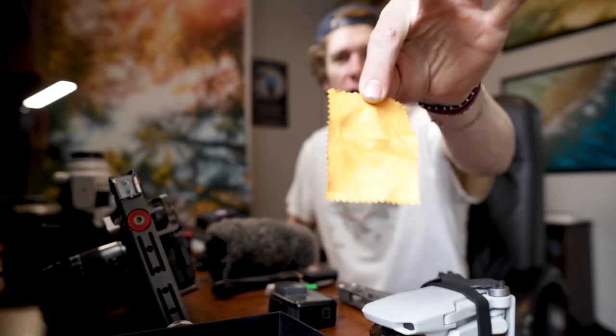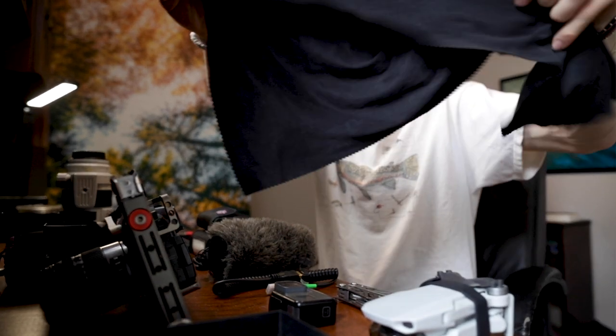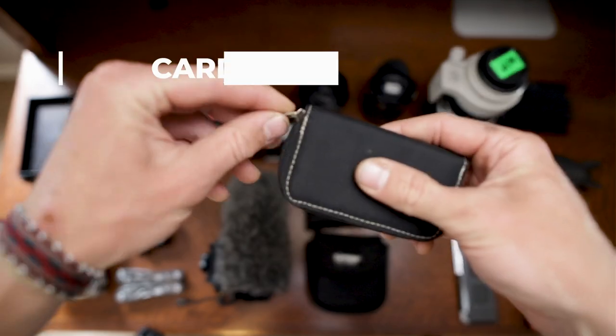When your camera gets splashed and you're filming in Belize on the saltwater, you want to wipe the saltwater off with this — the massive microfiber cloth. They're really easy to clean, throw it in the wash, and you can even use different parts of it for different parts of your camera.